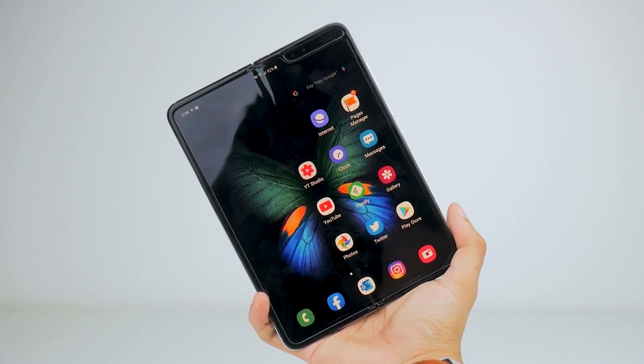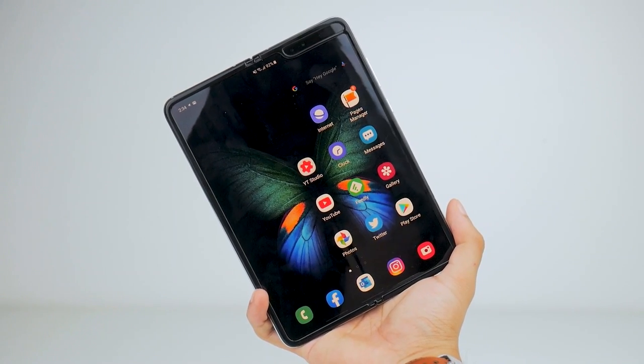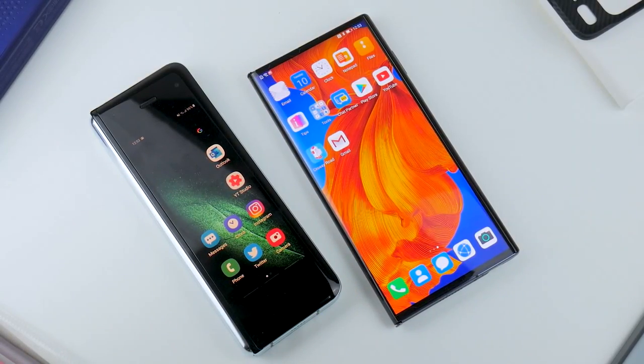The 7.3-inch size still allows you to use the Fold one-handed, but using the Mate XS one-handed isn't very possible. These designs go a fair bit to dictate pocketability. While both are fairly uncomfortable to fold, a thinner profile definitely helps.